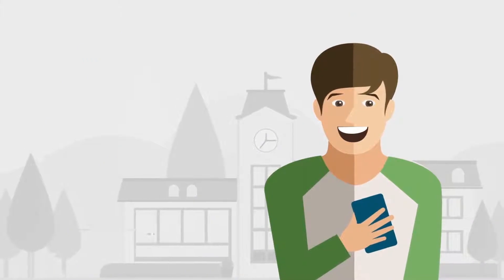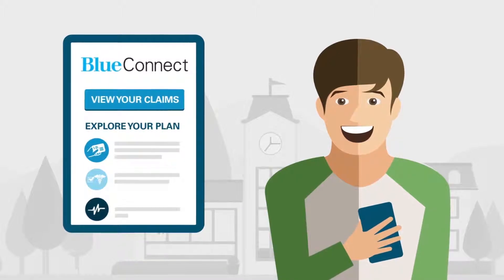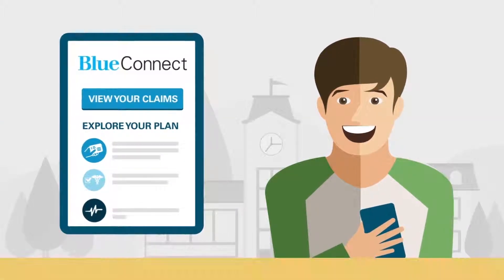With online resources like Blue Connect, students can easily access all their Student Blue Plan information, whether they're at home or on campus.